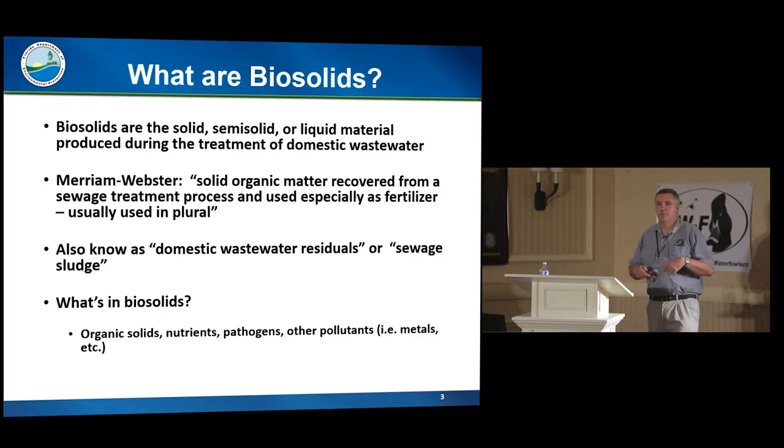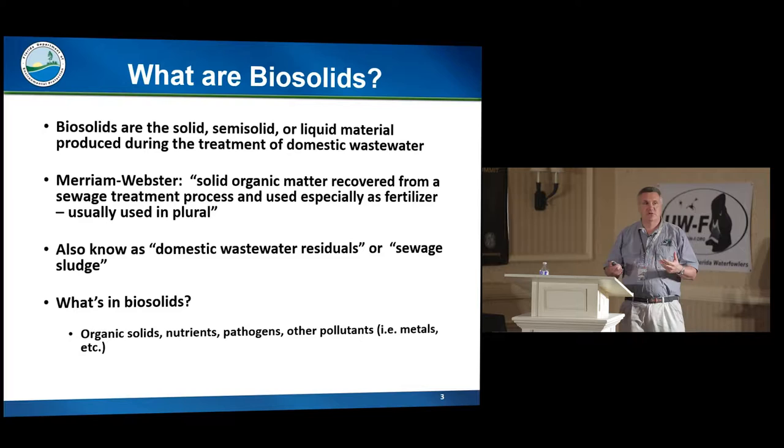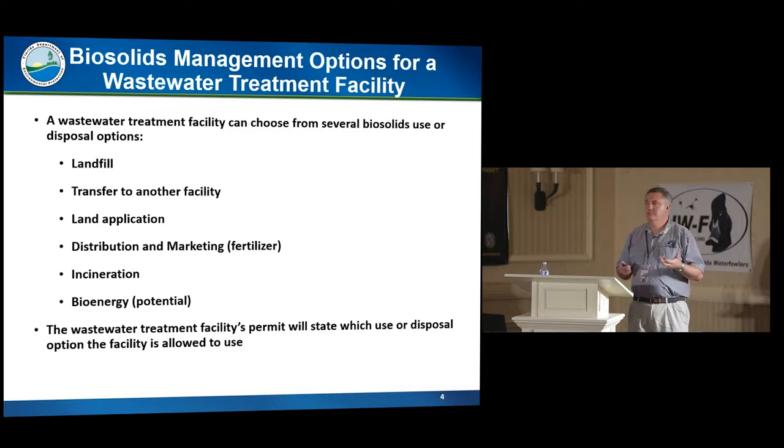What's in biosolids? Organic solids — and when we say organic, we mean carbon-based solids. Nutrients. There's potential for pathogens depending on what level the biosolids are treated. And then other pollutants in the biosolids: metals and other contaminants.